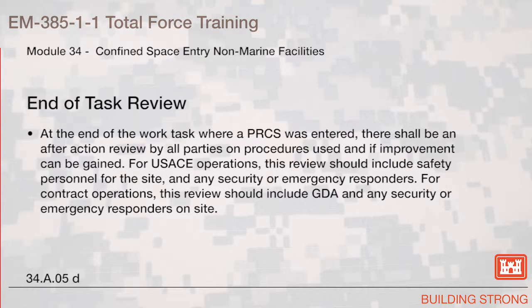End of Task Review. At the end of the work task where a permit-required confined space was entered, there shall be an after-action review by all parties on the procedures used and if improvement can be gained. For U.S. Army Corps of Engineers operations, this review should include safety personnel for the site and any security or emergency responders. For contract operations, this review should include the government designated authority and any security or emergency responders on site.